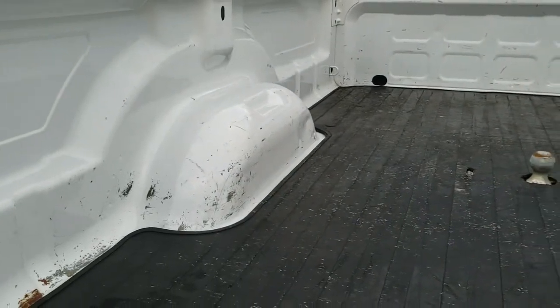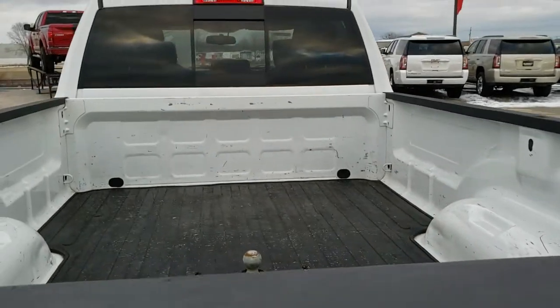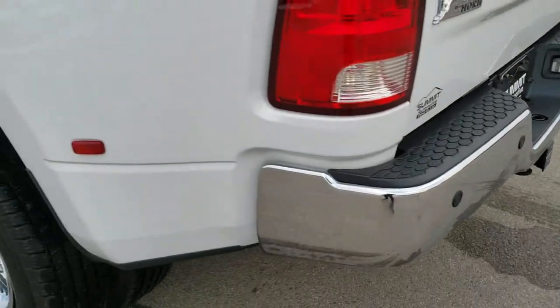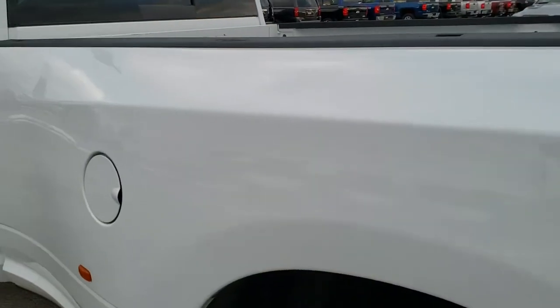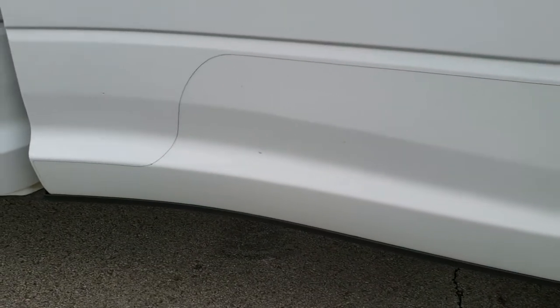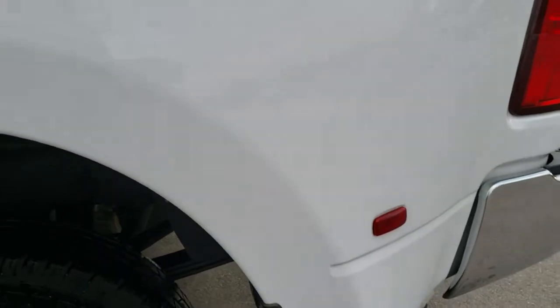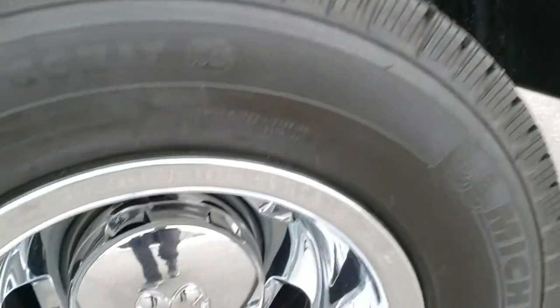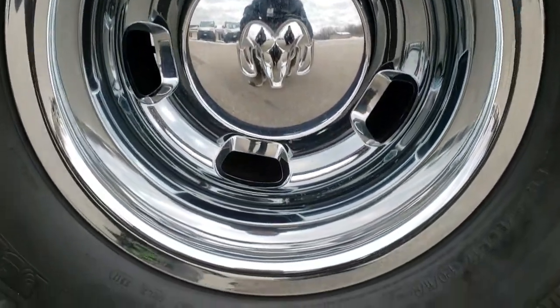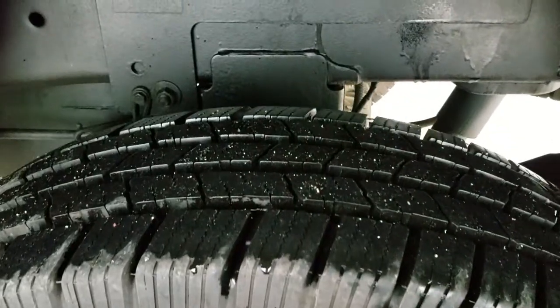The bed had a little bit of light duty usage but nothing too bad — nothing a spray-in bed liner couldn't completely take care of. As you go down this side of the truck, it's just as clean as the passenger side — no dents or dings. The dually tub is very very nice. You do get the 3M rock guards which keep it from getting peppered with gravel and rocks on the road. This back wheel simulator is in excellent condition, and these back tires look to be brand new as well.